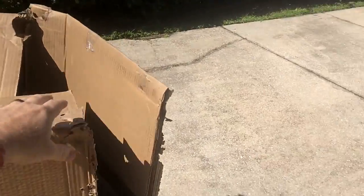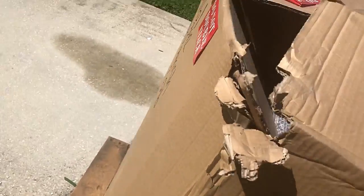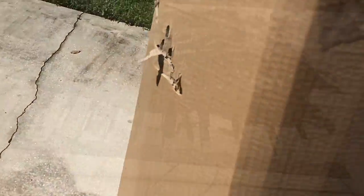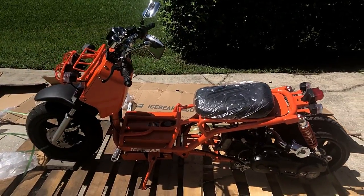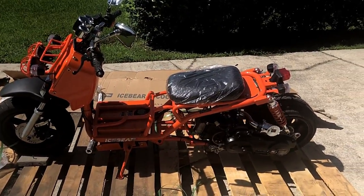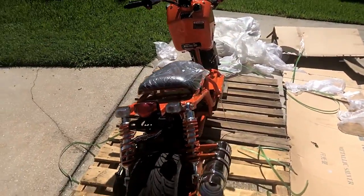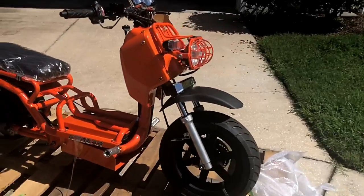Sorry for any crappy footage — trying to film and work here at the same time. Taking the box off. Alright guys, so here it is in Pepe Prawn's orange. It is a stretch Ruckus style bike. It is again an Ice Bear Mad Dog 50cc. As you can see, it's pretty nice. Everything's cherry on it — beautiful, beautiful bike.